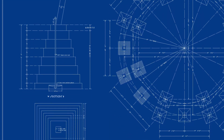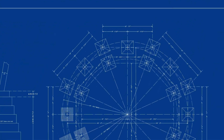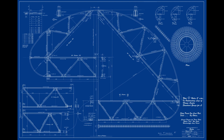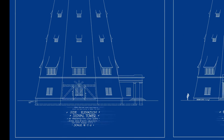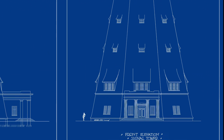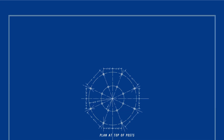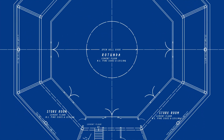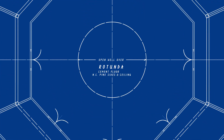First, we have the Foundation Blueprint, providing you with the solid groundwork on which this magnificent tower stands. Next, there are two Cupola Blueprints, offering a comprehensive understanding of its design and construction. For those fascinated by the tower's aesthetics, we have the Side Elevation and Front Elevation Blueprints, providing a detailed view of its striking features. If you are curious about the interior layout, our floorplan blueprint will guide you through the tower's intricate design, allowing you to envision the inner workings of this engineering marvel.